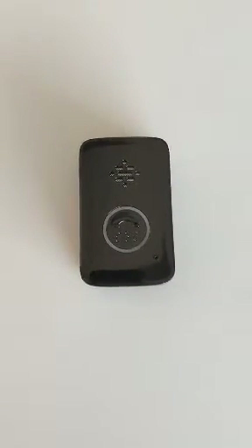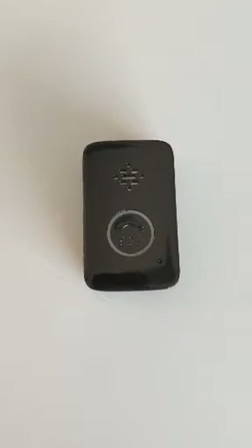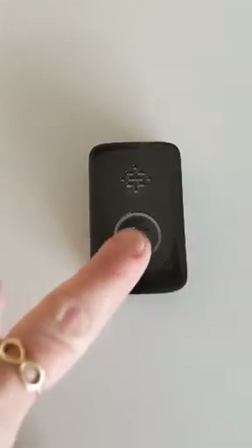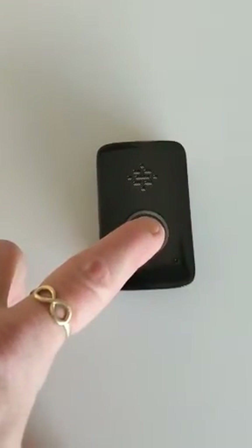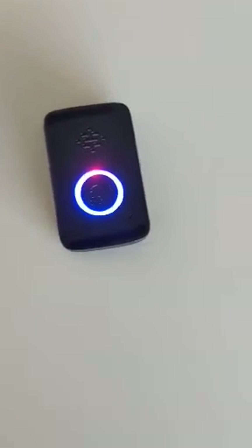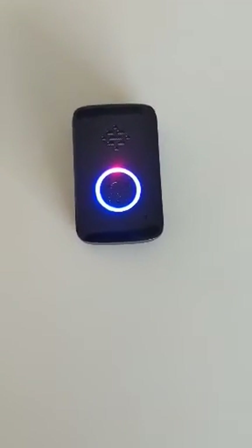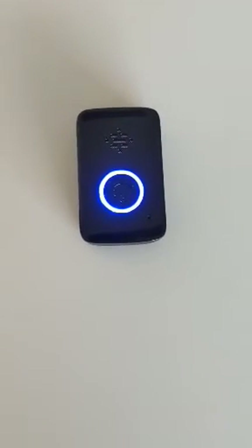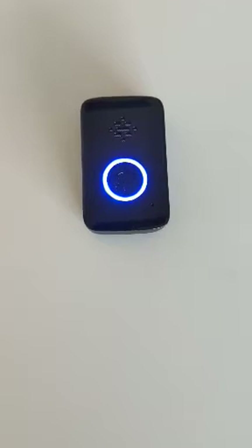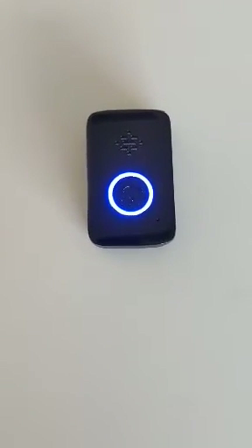Here's how the Alert One system works, either when doing the recommended monthly testing or when placing an emergency call. You press the call button. Our specially trained operators will answer and ensure you receive the help that is needed, and they'll stay on the line until the help is received.